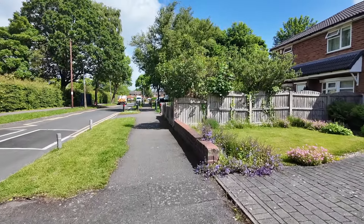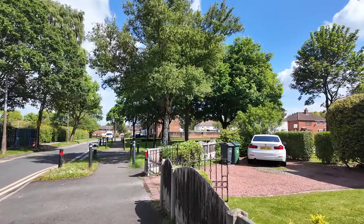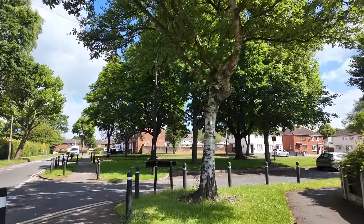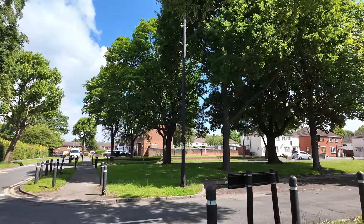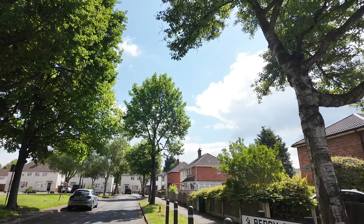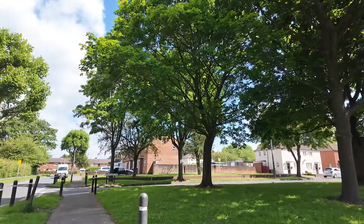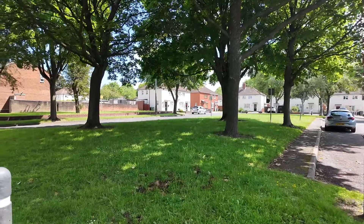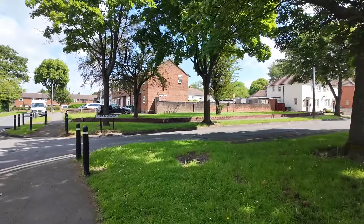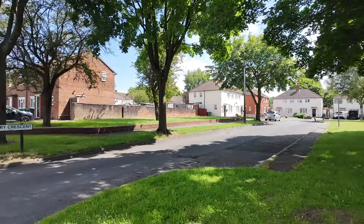For those who know the heavy metal group Judas Priest, a couple of famous band members lived here on the Yew Tree Estate. Ian Mills, I believe, was born here on the Yew Tree. And Kenneth Dowling also lived here — I believe he was born in Dial Lane on the hilltop but lived here with his parents. Ken and Ian went to Yew Tree School together and also to Churchfield School. Churchfield was the main school if you lived on the Yew Tree, but now I believe it's the Joseph Leckie School in the Walsall area.